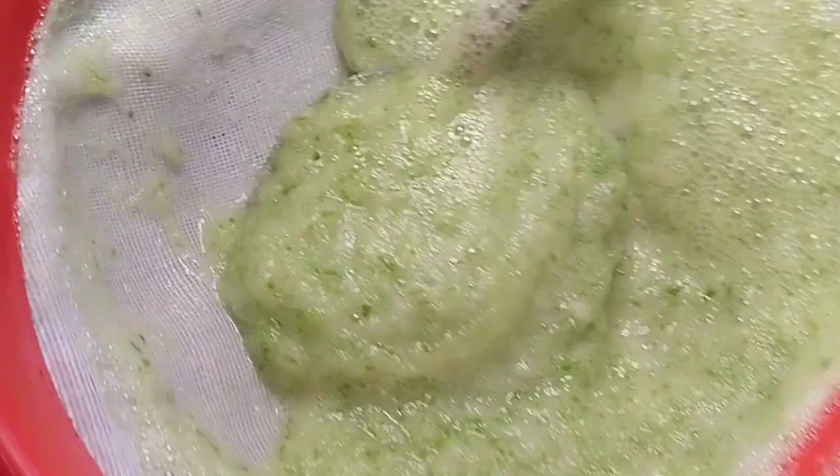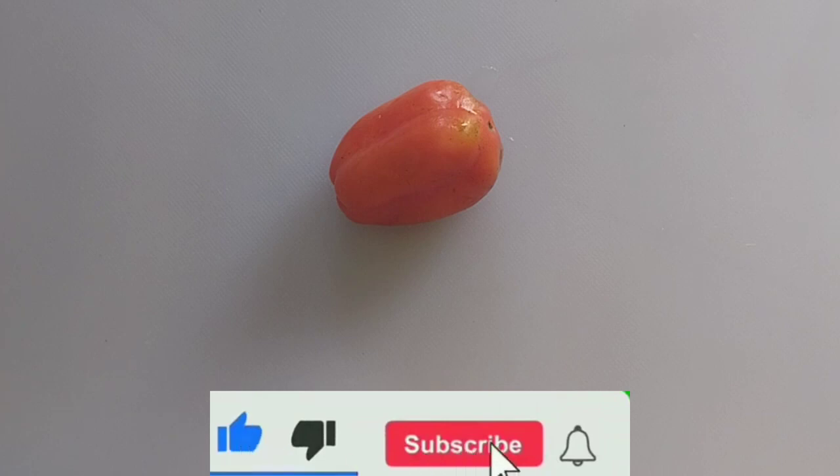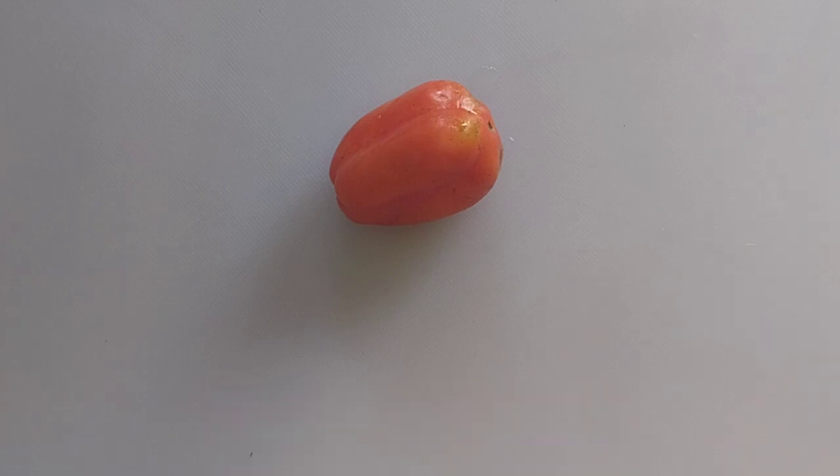Now we are also going to use tomato. Tomato contains lycopene, lutein, and vitamin C. All of these are powerful anti-aging components that will tighten your skin, remove wrinkles, and keep your skin very young.